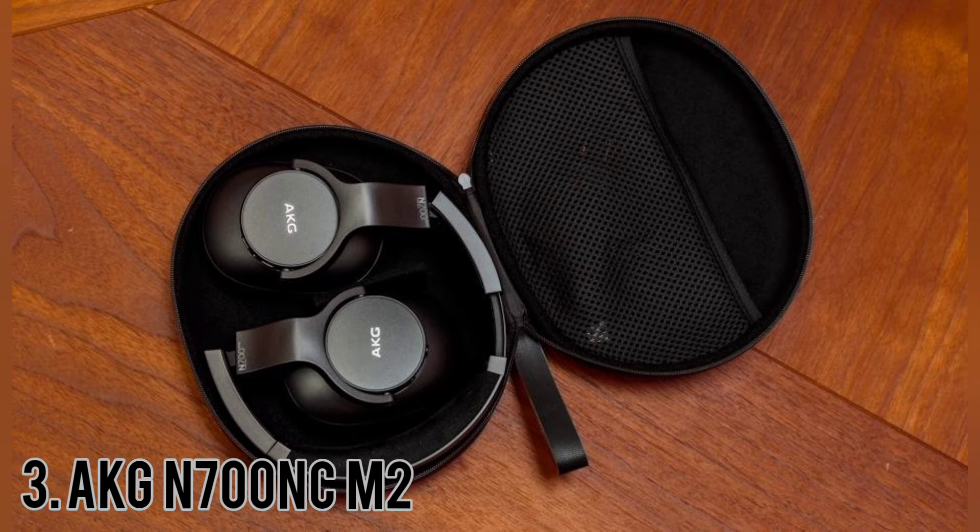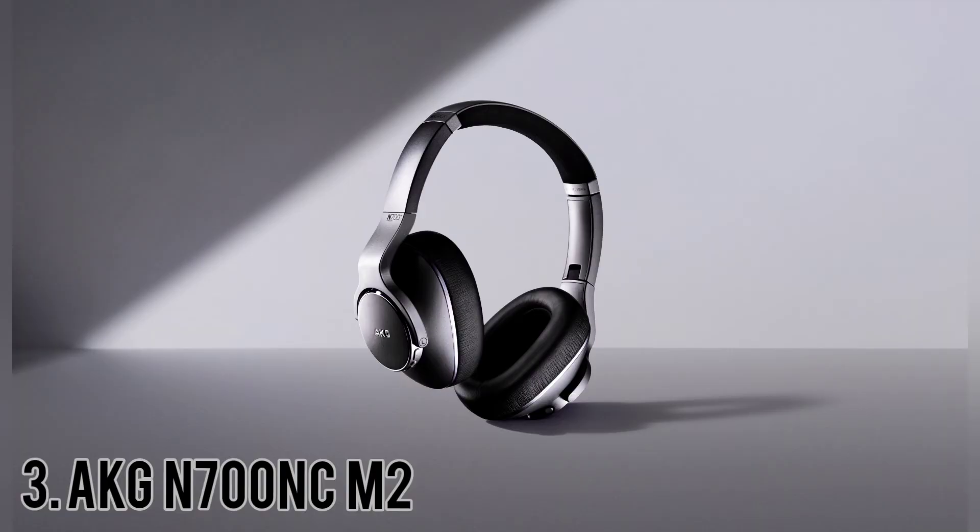There are physical buttons on each earcup, which are clicky. The AKG N700 NCM2's weighted harmonic distortion performance is good. Although there's a small peak in the low to mid treble, it's minor and can be hard to hear with real-life content.